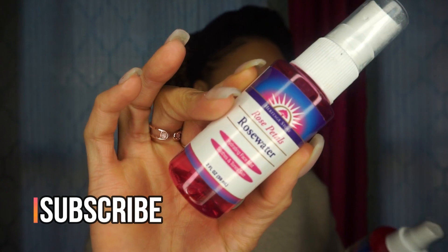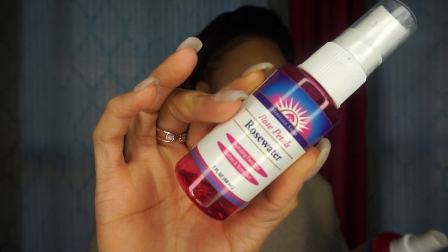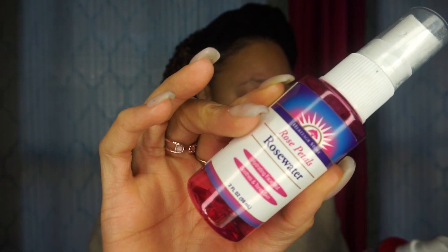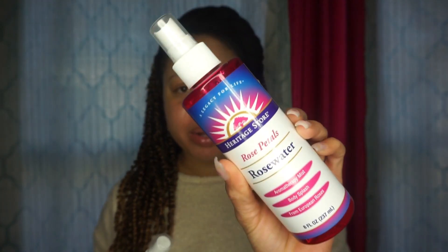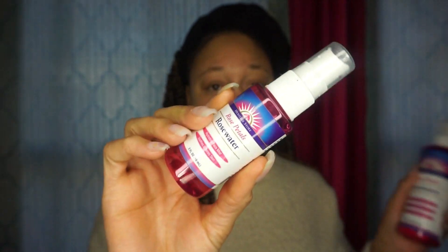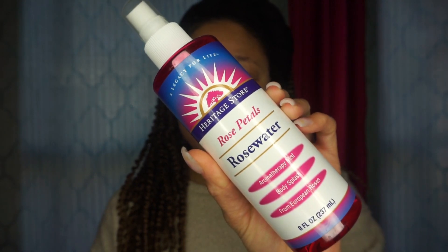The rose water I use is the Heritage Store Rose Petals Rose Water. I have it in a two-ounce bottle as well as an eight-ounce bottle. I keep the small one on my vanity where I can just grab it, and the large one I leave in the background to refill it. It says to apply directly to skin or hair, use to refresh and tone your face, set makeup, or spray your hair for hydration. It is vegan — ingredients are just purified water and rose. Simplicity, and we love it.